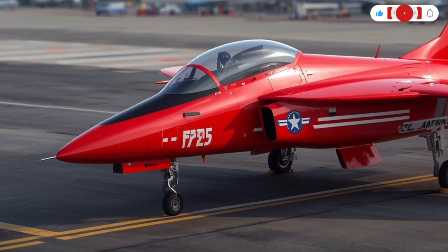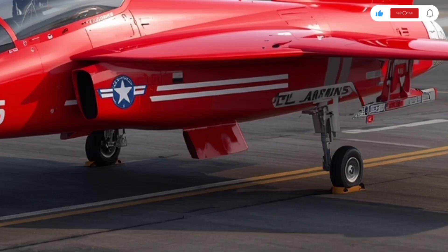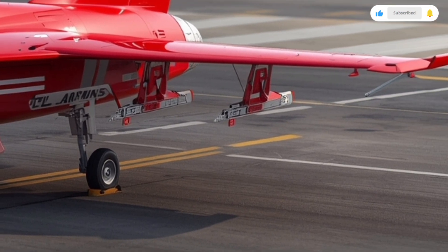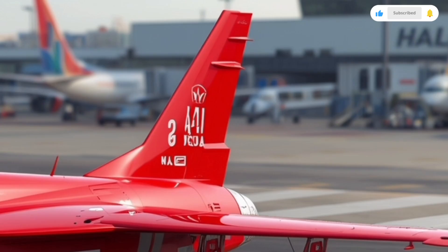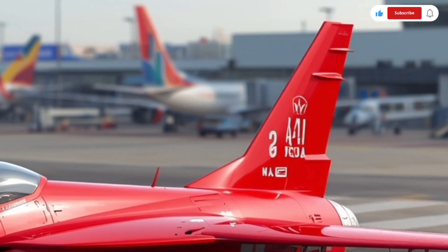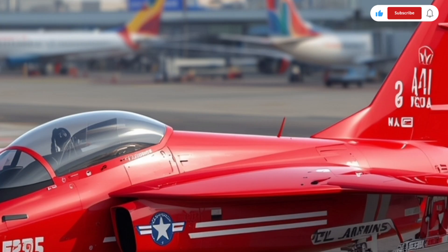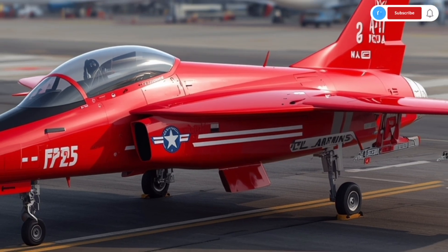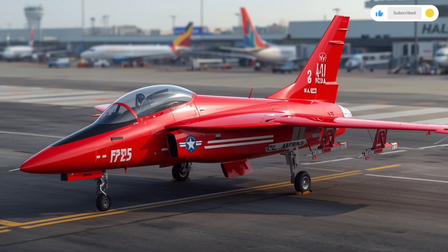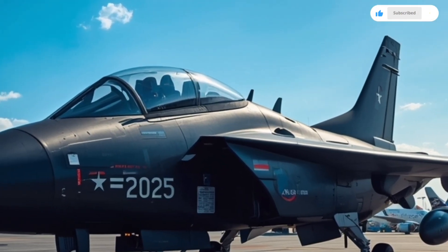Welcome back to SK Cars 2.0, where we dive deep into the world of cutting-edge machines, engineering marvels, and the finest examples of modern design and performance. Today, we're taking things to the skies with one of the most anticipated aircraft in India's defense and aviation history, the 2025 HAL Tejas MK2. This upgraded multirole fighter jet represents a new era of indigenous technology, superior performance, and advanced combat capabilities.